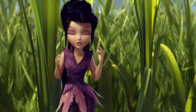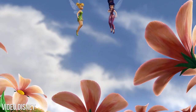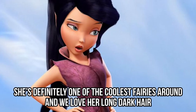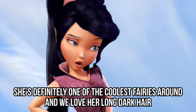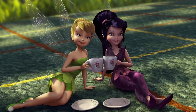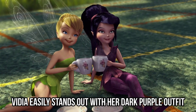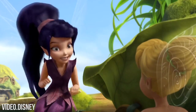Vidya. Vidya's powers might look like they're not as cool as the rest, but she's the one bringing the breeze and keeping the weather seasons in check. She's definitely one of the coolest fairies around, and we love her long dark hair. While other fairies tend to wear bright clothing, Vidya easily stands out with her dark purple outfit. As you might have guessed, Vidya is one of the most sarcastic fairies out there.